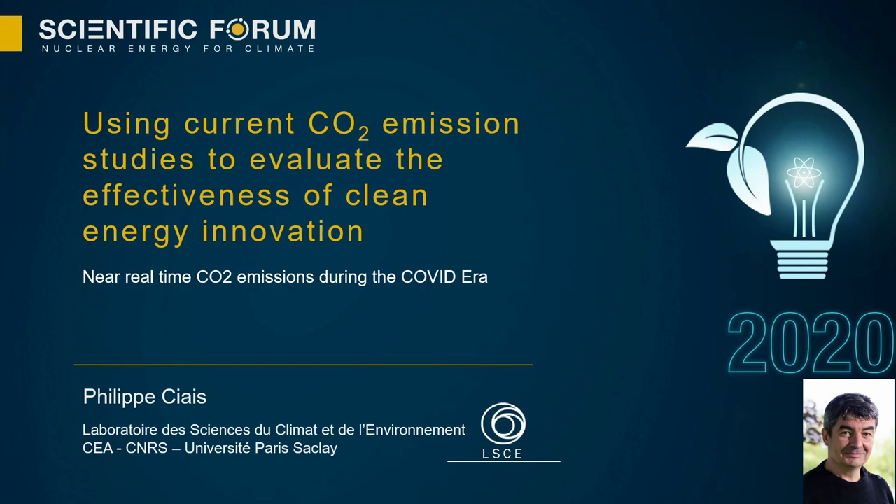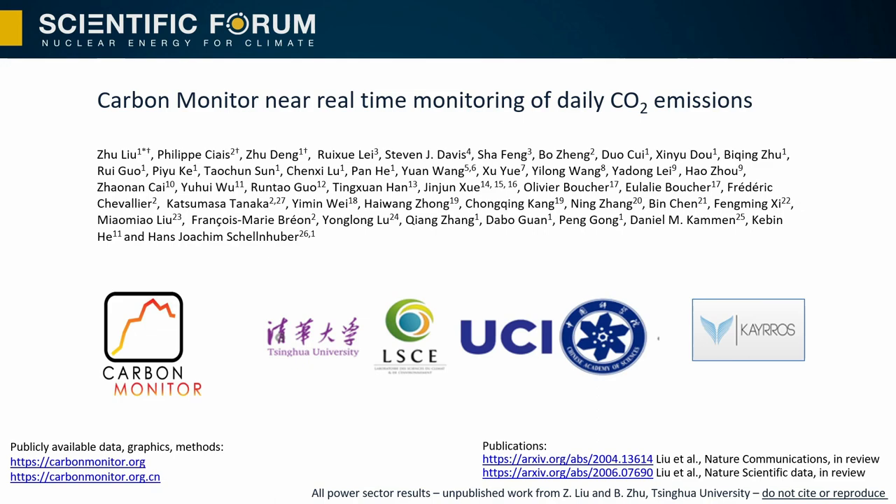Good morning. My name is Philippe Cies and I'm glad to present our recent work to monitor near real-time CO2 emissions and how it can help evaluate the effectiveness of clean energy innovation. Countries report their emissions with a time lag of about two years after the emission happened for Annex 1 countries, and more than five years for non-Annex 1 countries. This is insufficient for tracking progress on emission reductions in the context of the Paris Agreement, and clearly insufficient to understand how large disturbances like COVID-19 have affected energy production and consumption.